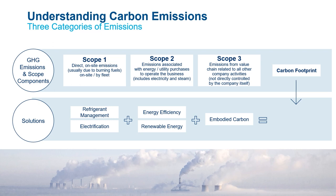When we look at solutions, Scope 1 is addressed through refrigerant management and electrification. Scope 2 is addressed through energy efficiency and renewables. And Scope 3 is addressed through reductions in embodied carbon. When we use the term decarbonization, we are referring to the combination of these solutions. Today we're going to focus on electrification to reduce Scope 1 emissions, specifically electrified heating systems.